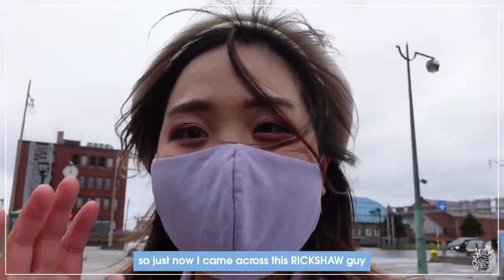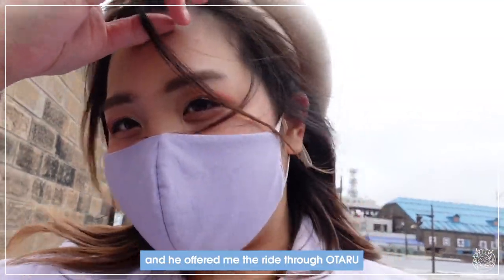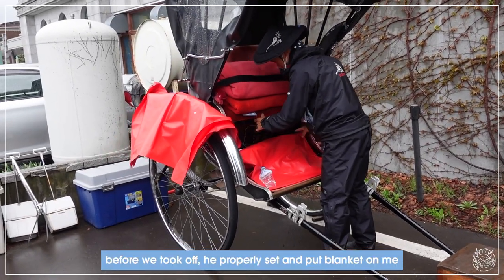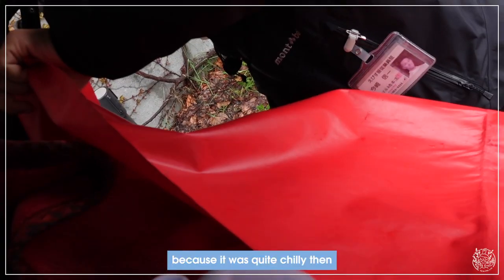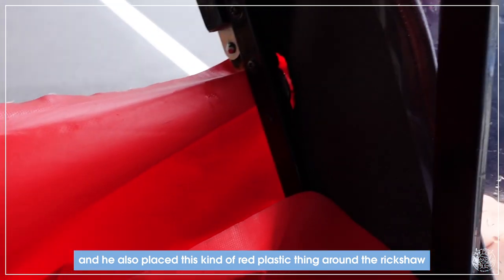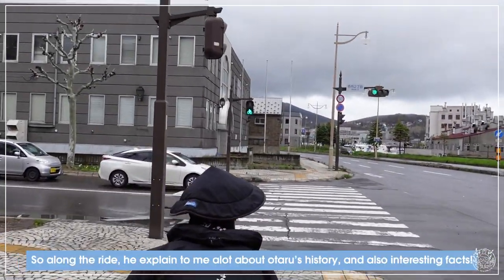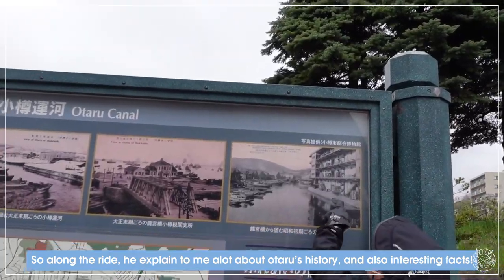I came across a rickshaw guy and he offered me a ride through Otaru — it looks so much fun. Before we took off, he put a blanket on me because it was quite chilly. He also placed a red plastic cover around the rickshaw so that I wouldn't get wet by the rain.